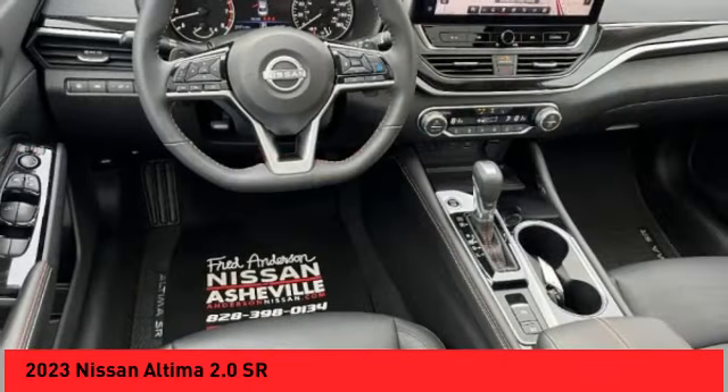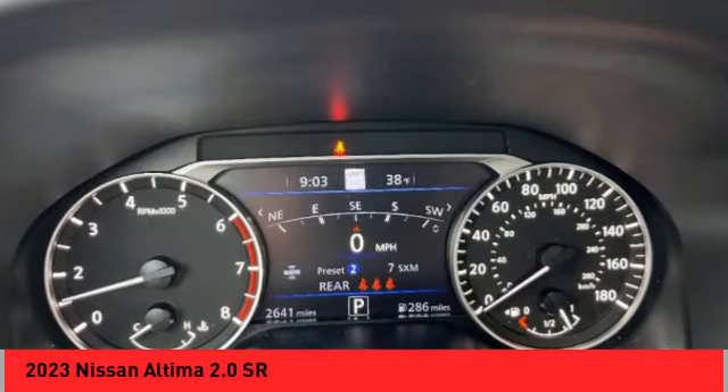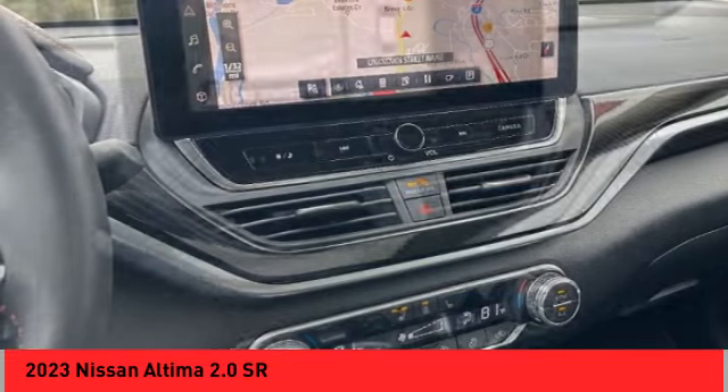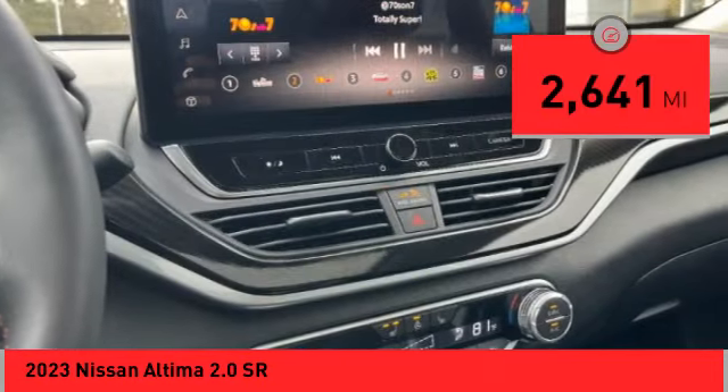Combine that with a powerful engine and standard airbags and over 5,000 quality and performance tests, and you'll see the Nissan Altima is made to drive and built to last. This vehicle has less than 3,000 miles.